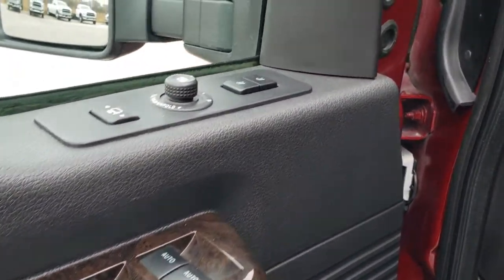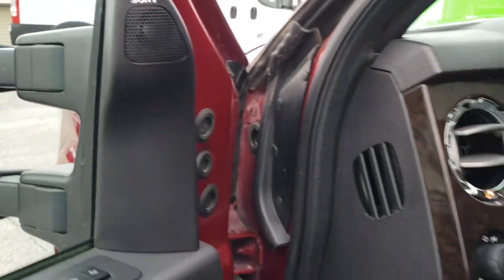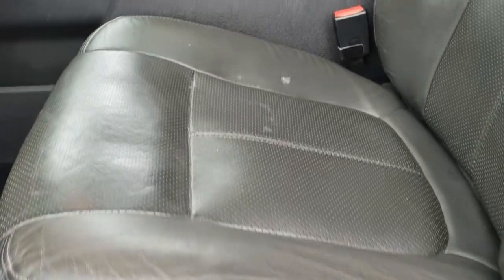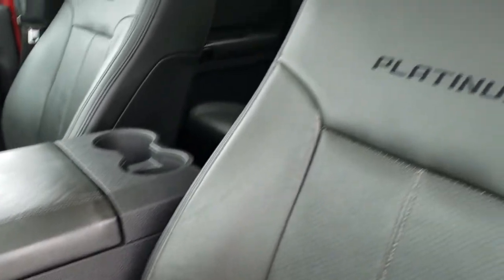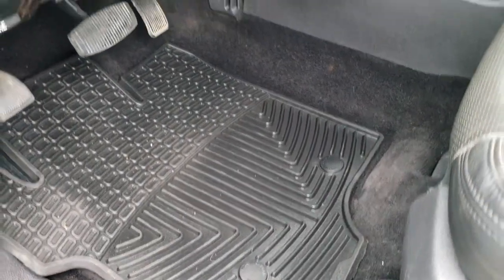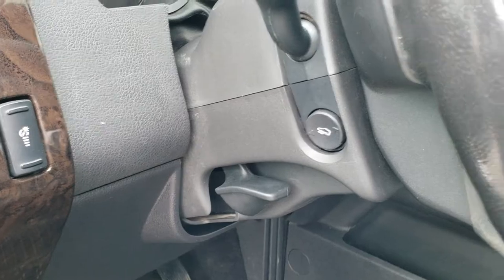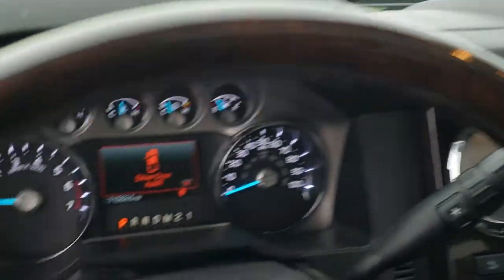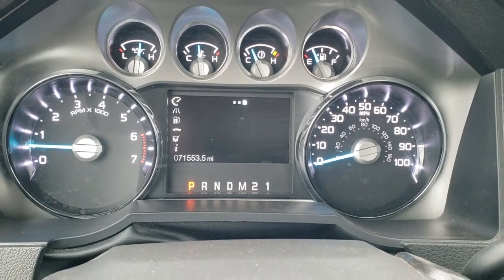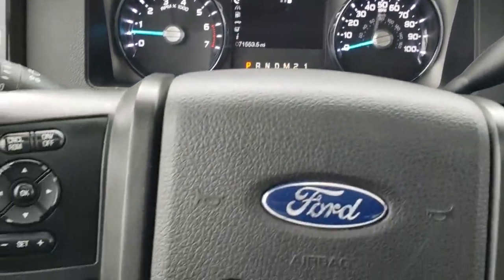It has power windows, power locks, power mirrors, memory driver seat, and a Sony sound system. The Platinum package gives you the black leather interior — there are no rips or tears on the seats, they are in pretty nice condition. You get the Platinum stitching on the backrest. It comes with WeatherTech floor mats throughout, auto headlamps, and power pedals. As we hop inside, this truck has 71,553 miles and the instrument cluster is nice and clean.